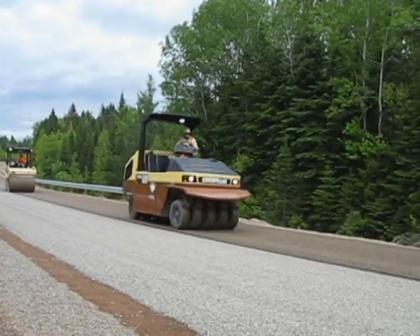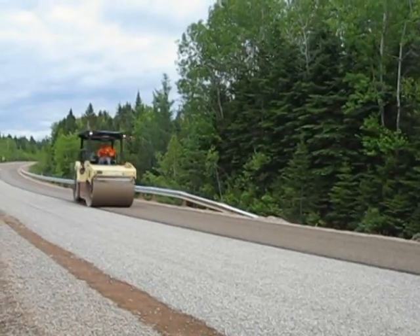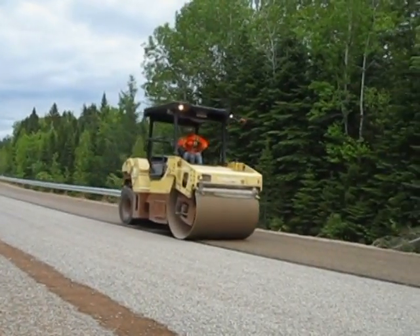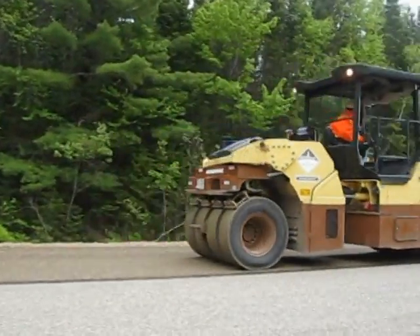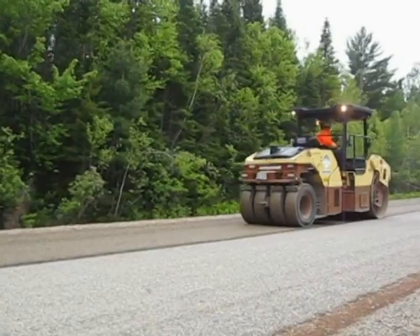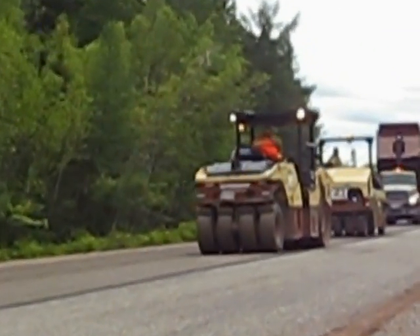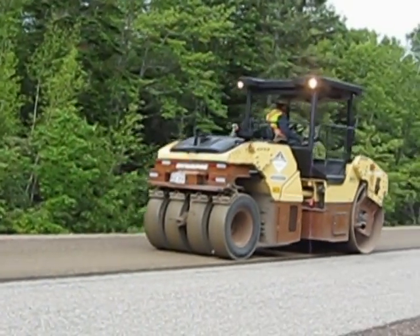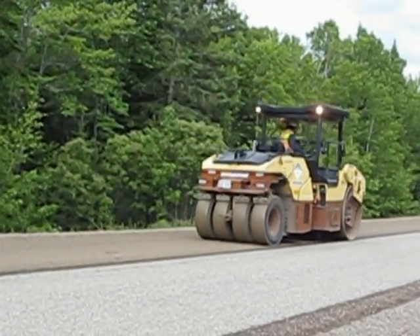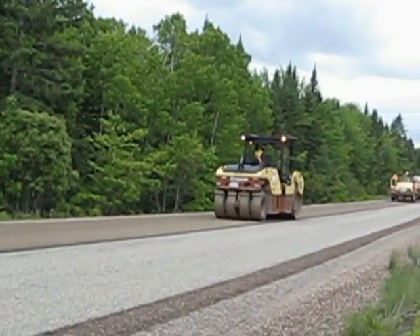Here's a Nemanik rubber tire roller. Coming up fairly quickly behind him, we've got what we call a combi roller. The combi roller has a combination of a steel drum and rubber tires on the rear of it. Essentially what these rollers do is align the stone and push it down into the emulsion so that it's well seated.